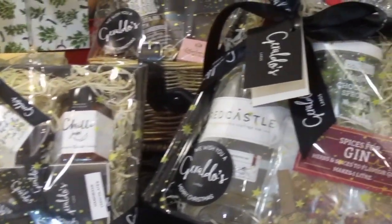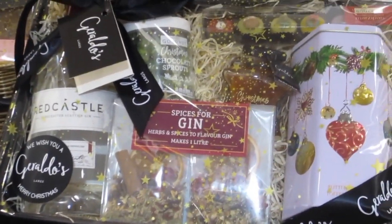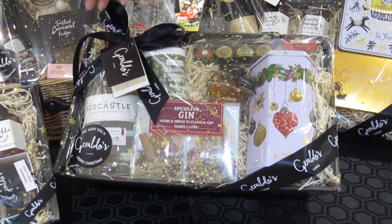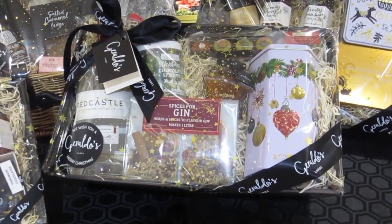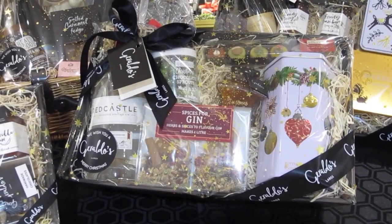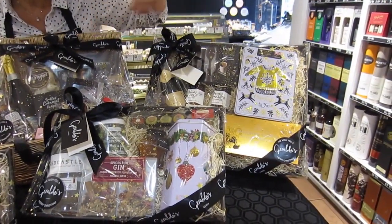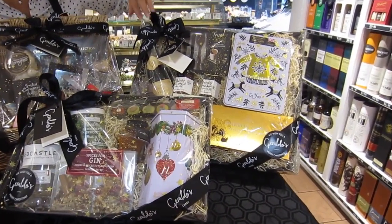Then we have the medium tray — again it depends on which products you put in it, but this one has a bottle of gin, shortbread, marzipan, chutneys and a few items in there. And the larger one has much more room for a greater selection.